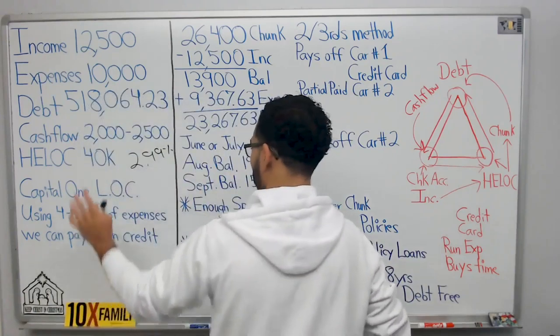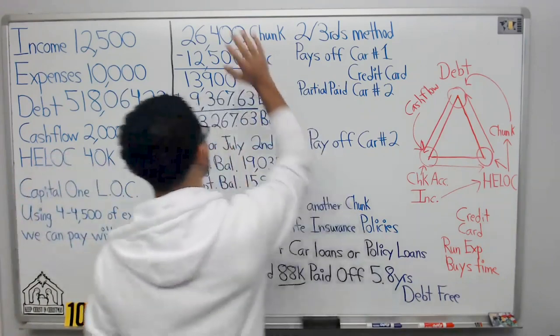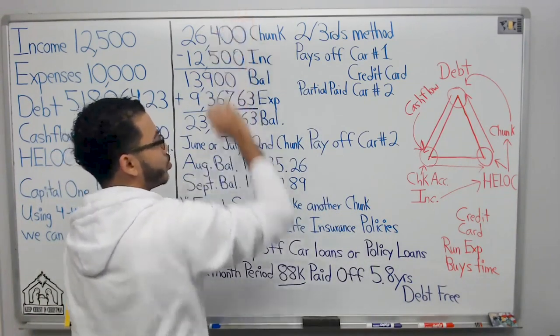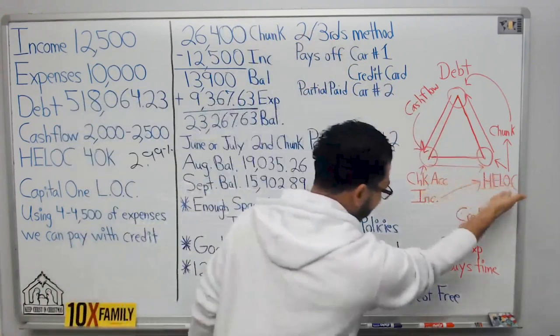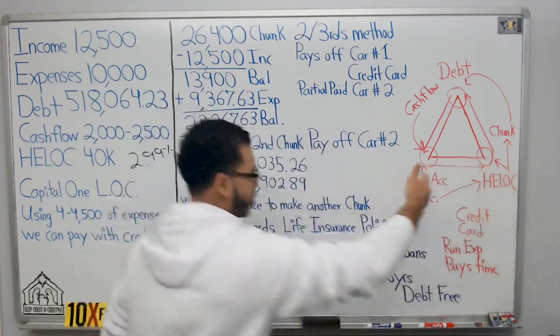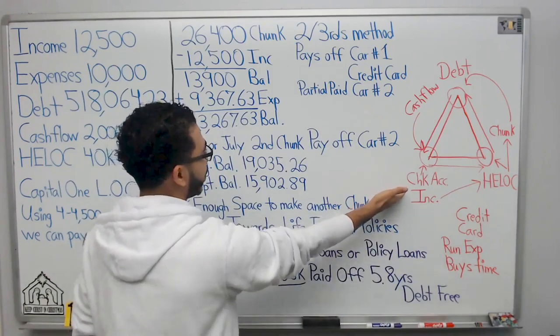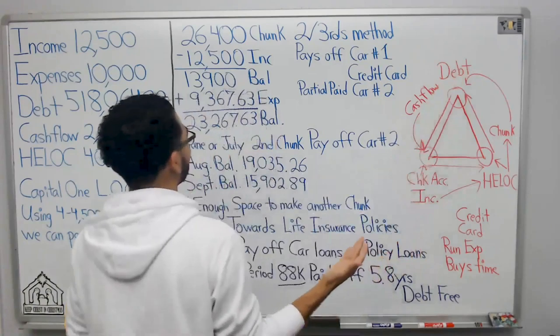The first move of velocity banking: get the debt tool — get the line of credit, get approved. Step two: figure out our chunk. Step three: make the chunk. We take money out of the HELOC, transfer it to the checking account, and then pay the debt.